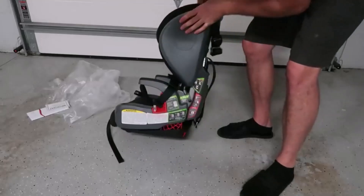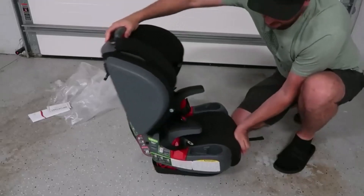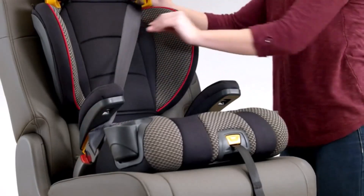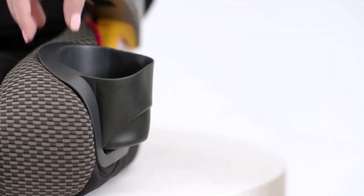Hey everyone! Welcome back to my channel, where I review the top products on Amazon so that you can make an informed purchase decision. Today, I'm excited to share with you my top 5 picks for the best booster seats on Amazon.